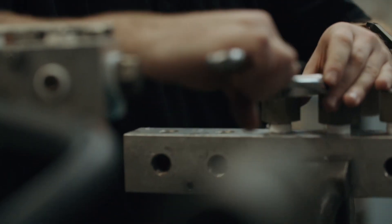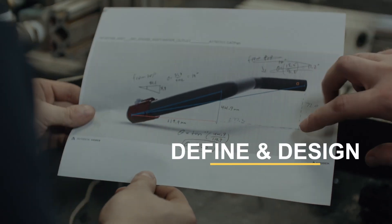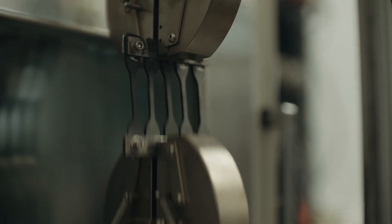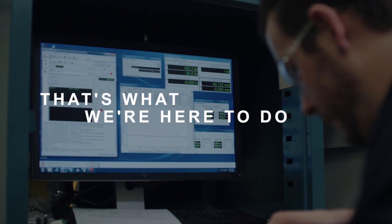We'll assemble a team of engineers and experts to try to define and design the testing protocol — whether your product doesn't work in quite the way you wanted it to, you're developing a new product, or you just need to get validated. That's what we're here to do.